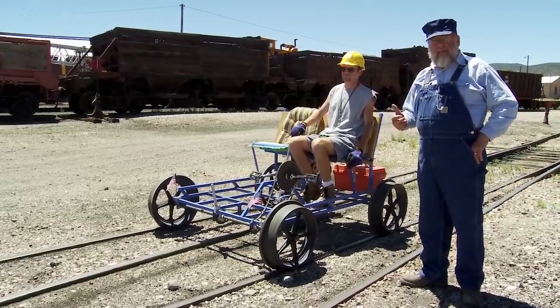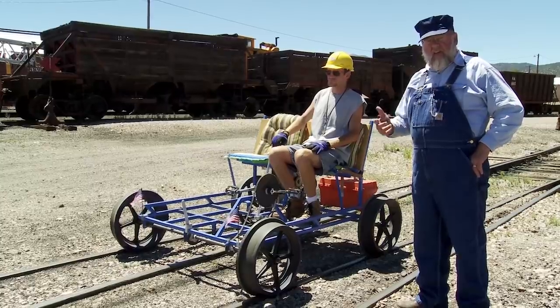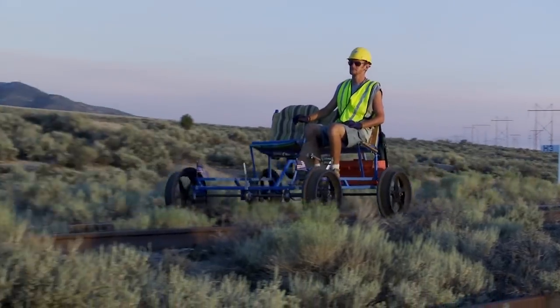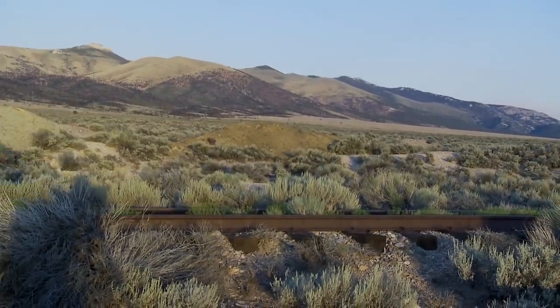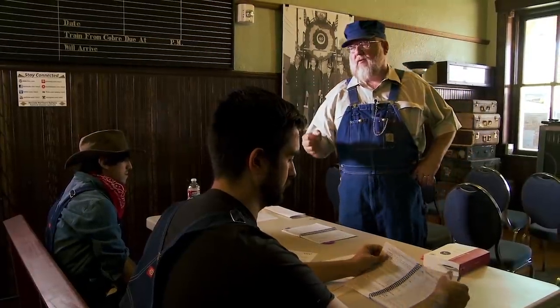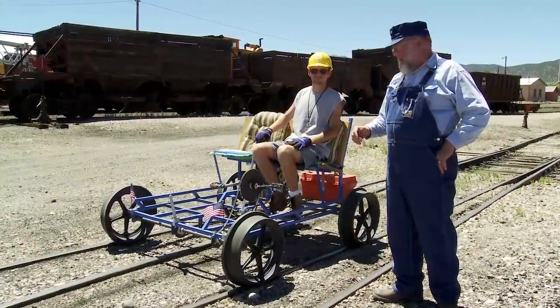Not all speeders are used for official railroad business — some people are hobbyists. This is a rail bike, a father and son project for exploring railroads. At the Nevada Northern, we do allow people to use their speeders on our rails once they take the safety training. It's an excellent way to spend the afternoon getting up close and personal with the railroad.